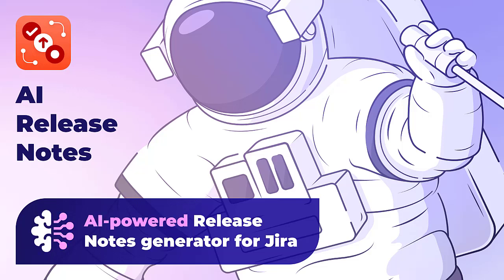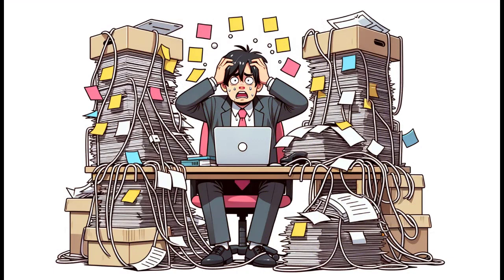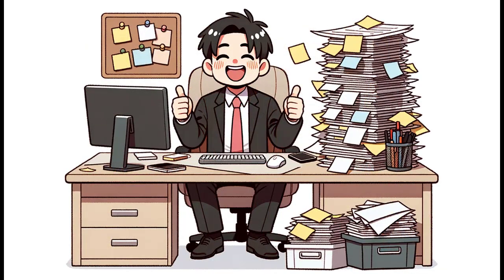Welcome to the Future of Software Development Documentation: AI Release Notes. Gone are the days of tedious manual compilation of Jira issues. In the traditional software release cycle, one of the most daunting tasks is compiling release notes. Developers wade through a sea of paperwork, losing precious time and energy. That's where we step in.